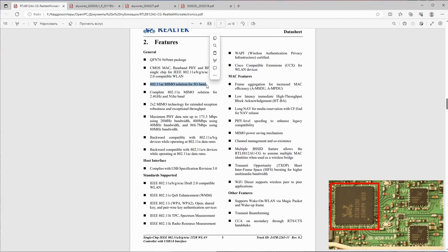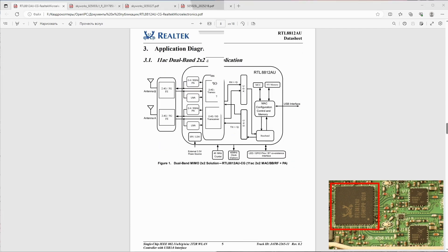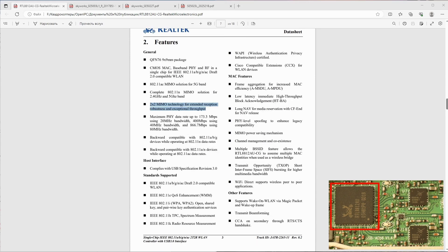Looking at the datasheet for the network controller, the standard 802.11ac is stated — Wi-Fi 5th generation, operating at 2.4 and 5 GHz. It supports channel widths from 20 to 80 MHz, allowing transmission speeds of up to 800.5 Mbps. Note that the wider the bandwidth, the shorter the transmission distance. Various modulation methods are available; for our purposes we'll use two specific ones, as others significantly reduce transmission range. The chip also features MIMO technology, which enhances reception reliability and increases bandwidth.